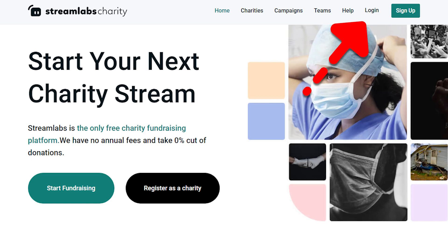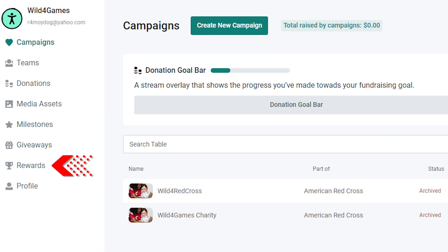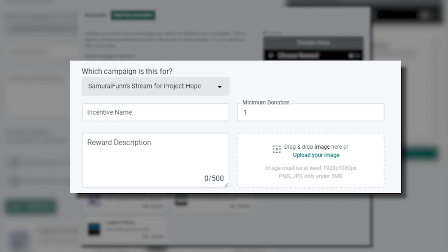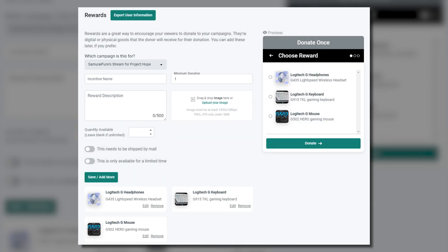Log into streamlabscharity.com and click on Rewards in the sidebar — this link for streamers and this link for charities. Now choose the campaign you're fundraising for. Fill out the details for each reward: name, description, image, all that fun stuff. And that's it — each reward you add will automatically appear on your campaign's donation page.